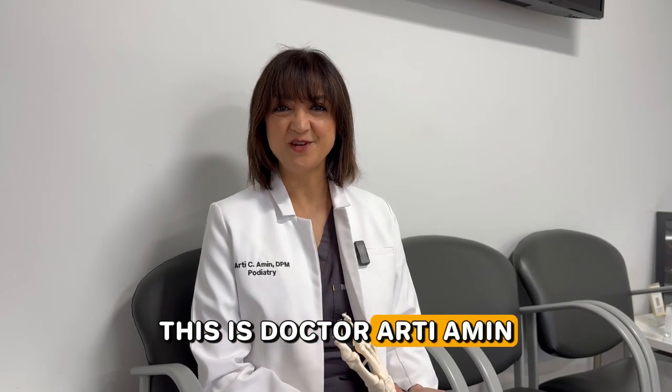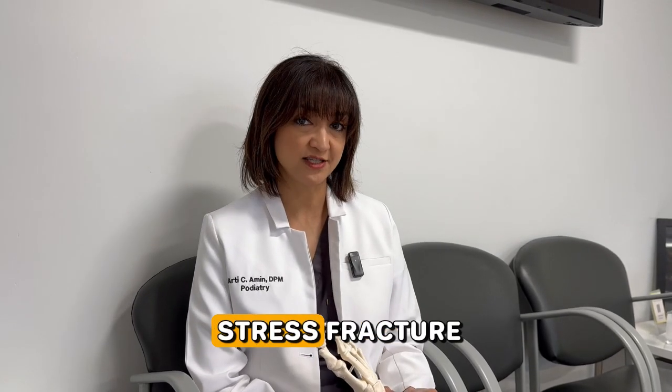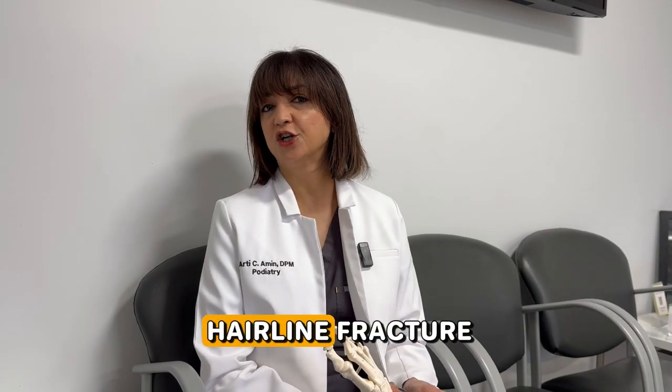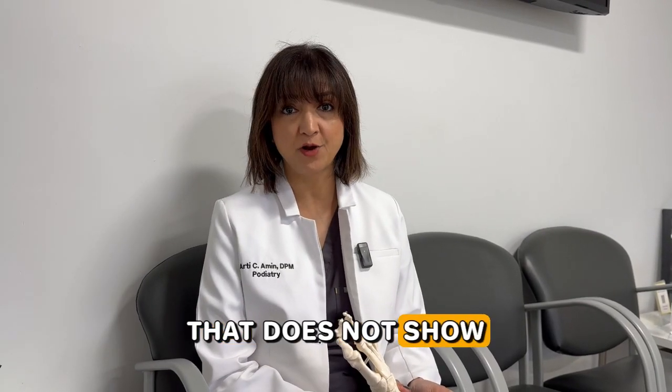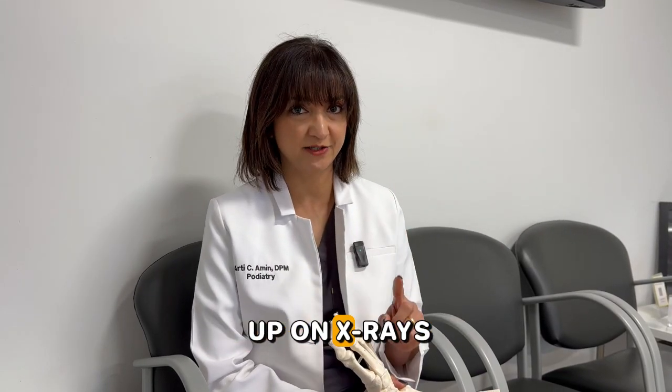Hello everyone, this is Dr. Ardi Amin with Corona Foot and Ankle Group, and today I wanted to speak to you about a stress fracture. So what is a stress fracture? That's going to be your hairline fracture that does not show up on x-rays — and I want to emphasize that: it does not show up on x-rays.